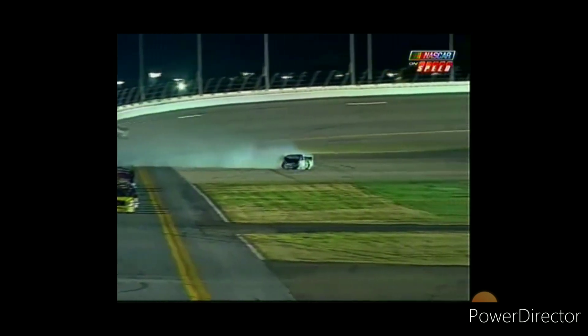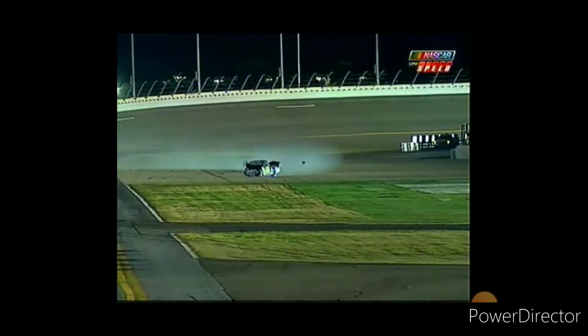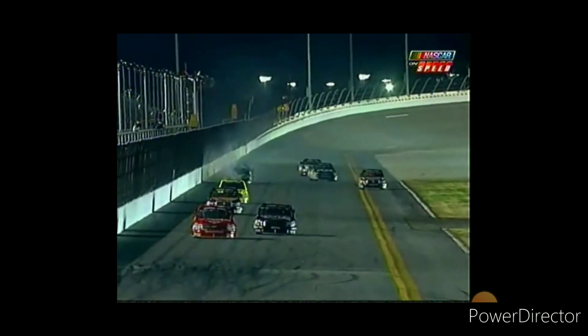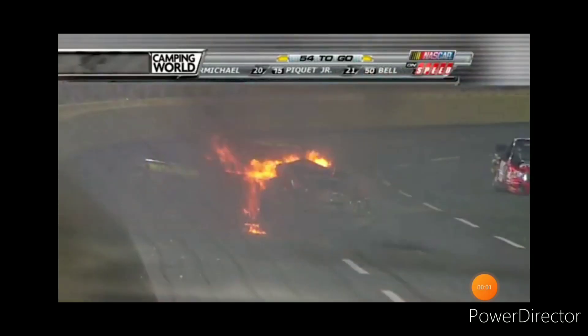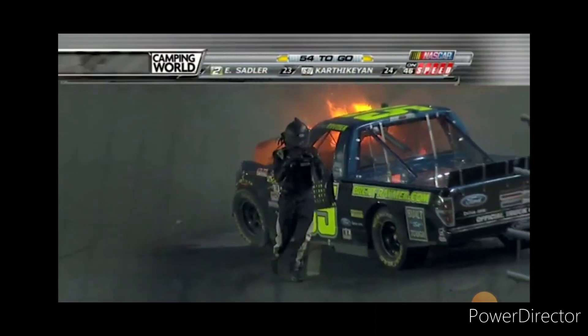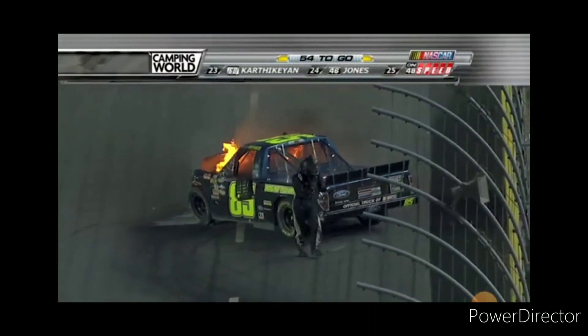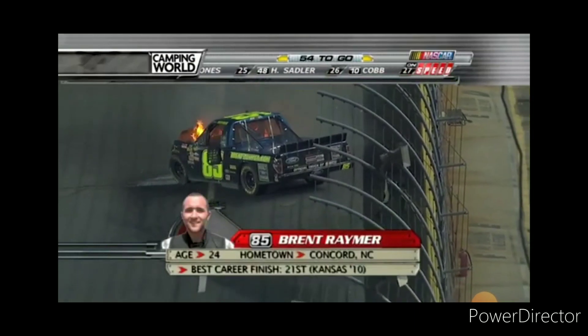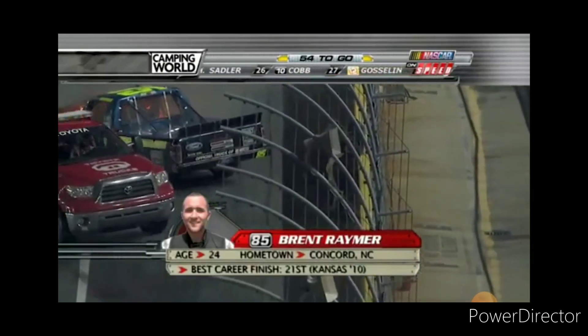I mentioned good news — Brent Raymer is climbing out of that truck. See him right there going straight back into the outside wall, already stunned from that first impact. The 85 of Brent Raymer on fire on the front stretch. A lot of damage to the front of that. You see Brent jumping out of that truck. That's a lot of fire.